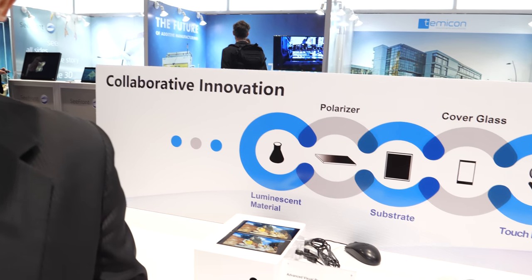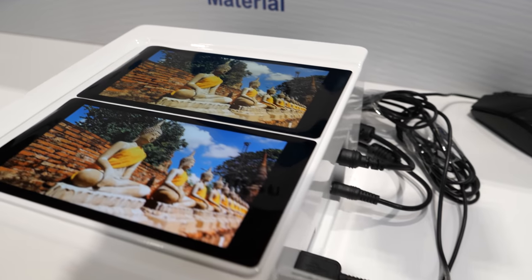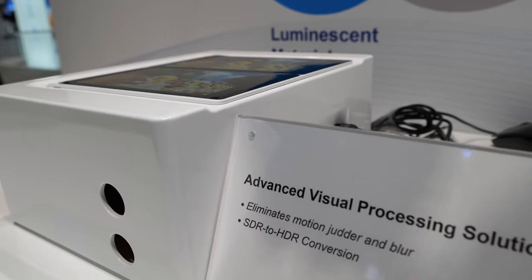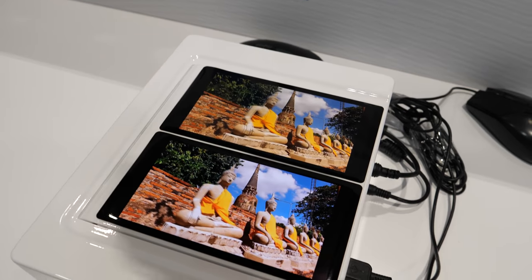So how big is Vision Ox? This company has more than 6,000 employees and we have already built up four production areas located in China — one in Beijing, one in the greater Shanghai area, and one in the Hefei area.